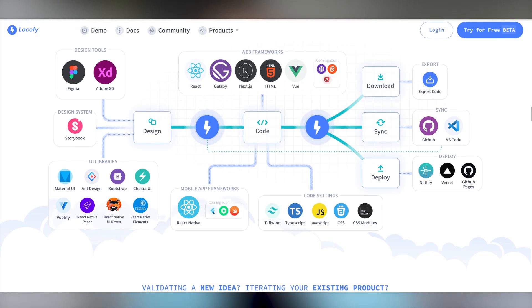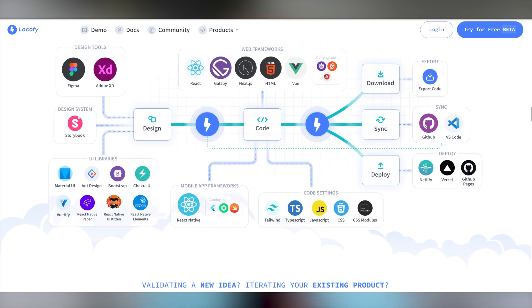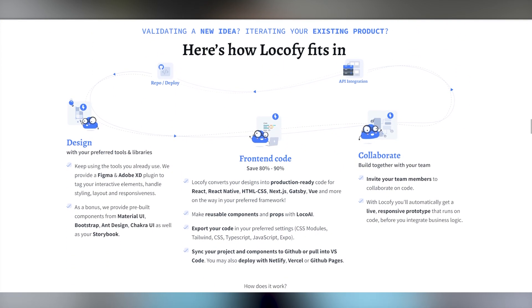So with Locofy, you can actually export your code really simply. One of the examples that I see they use a lot is with TypeScript. So it's very up-to-date modern coding practices, which I think is really key too.